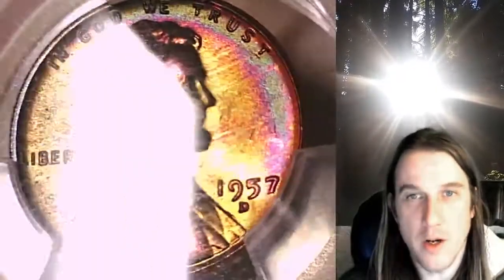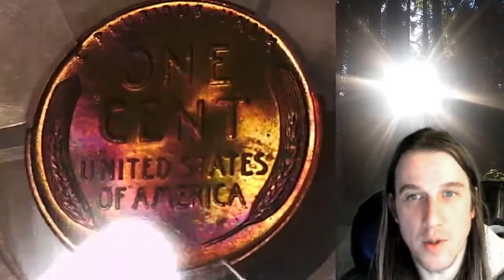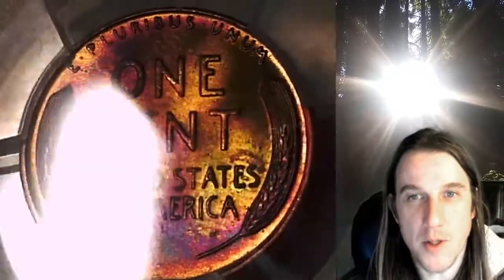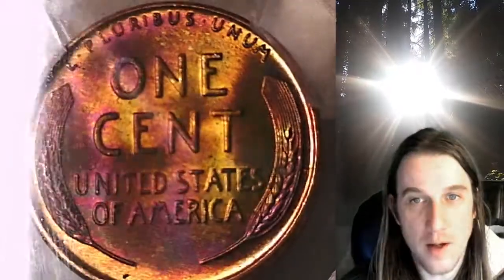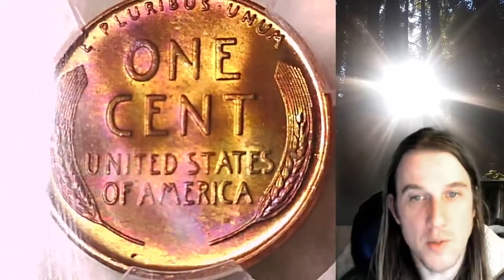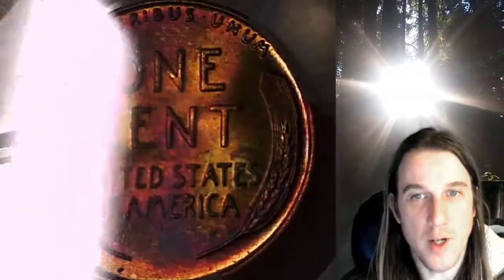I'll try to show it from a bunch of different angles. We can also try turning on the light. This one's going to go up for sale on eBay — I'm going to price it high because I'm trying to figure out the value of some of these coins. I see them go for crazy amounts of money sometimes, so I apologize about the price — I'm trying to learn more about toned coins. Where it's copper, it is bright yellow, and then it has a bunch of pink and some dark purple. It's really, really pretty.